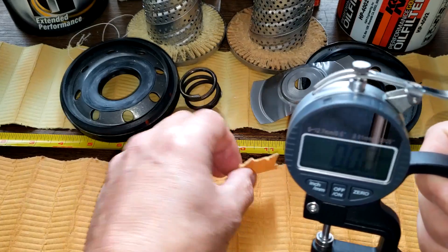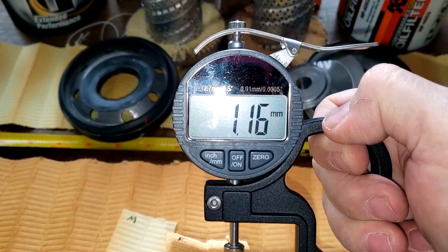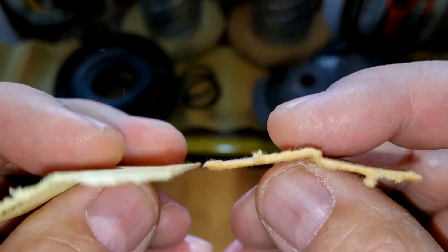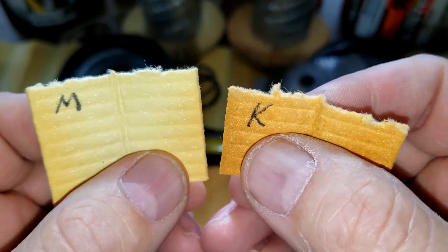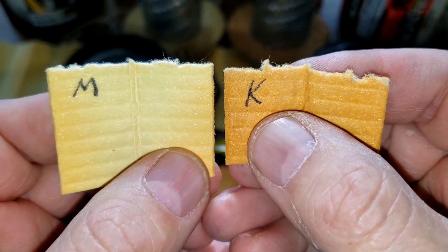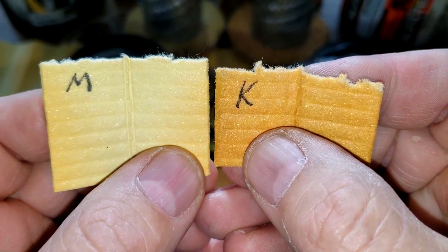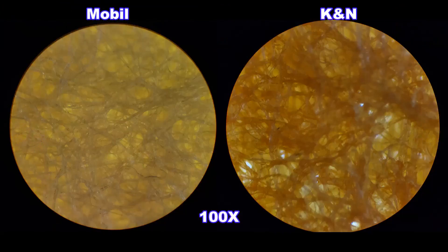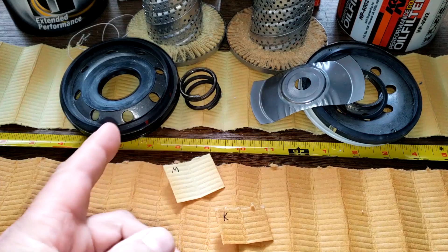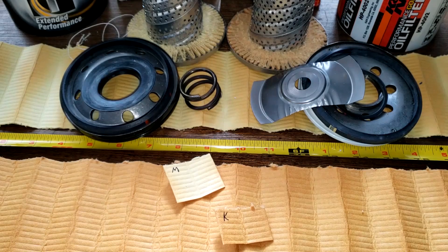The Mobil filter media is 0.95 millimeters thick and the K&N is 1.16 millimeters thick. Looking at them up close — the filtering side and back side. Under the microscope, the Mobil filter looks like it would do a better job of filtering; there are a few light spots on the K&N. So the Mobil does better on filtration and you get about 50 more square inches of filter media with it.